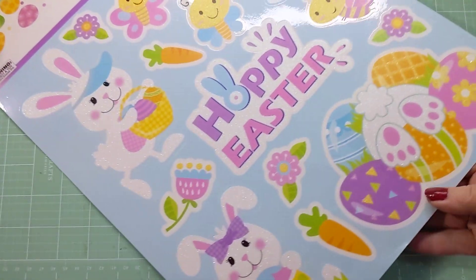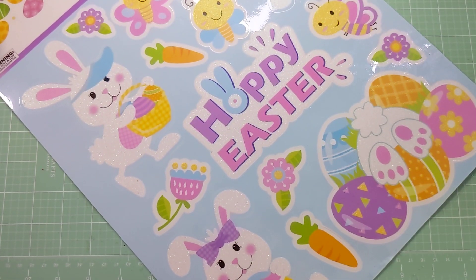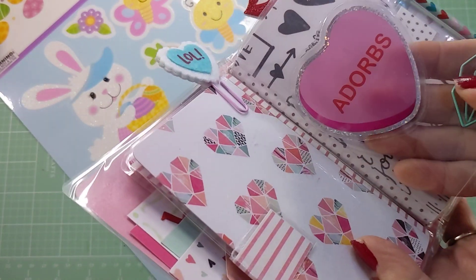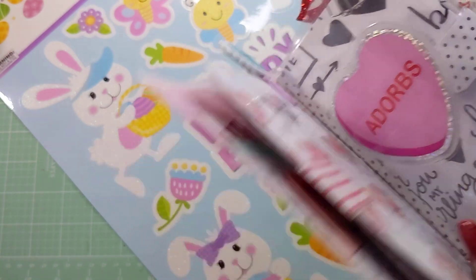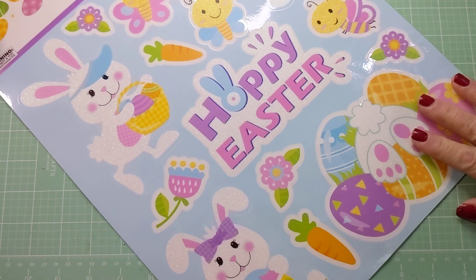Then to the 99 Cents Only store. I picked up some window clings because I use those in my bathroom on the shower doors, on my mirrors when I decorate for holidays, and you can also use them in one of your planners — just laminate it and put it in your planner. Just make sure the ones you get for your planners are small enough to fit.